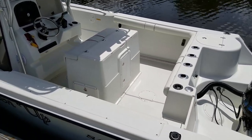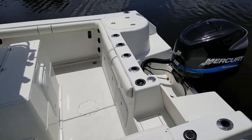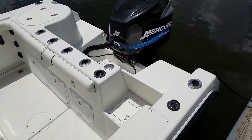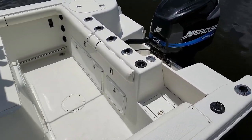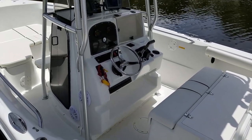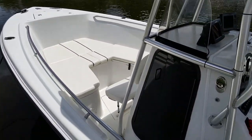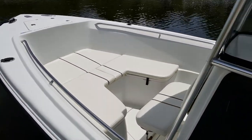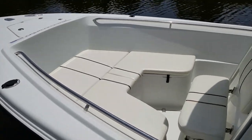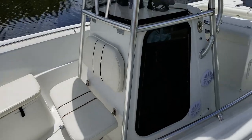Great efficient transom layout with a transom boarding door, a three-step dive ladder included with the boat, and raw water wash down hook-up right on the transom. Sea Star hydraulic steering, and beautiful bolsters that are brand new all the way around. All the cushion and vinyl on this boat are in amazing condition — those front cushions are all original, and for a 2003 boat they are perfect, like new.